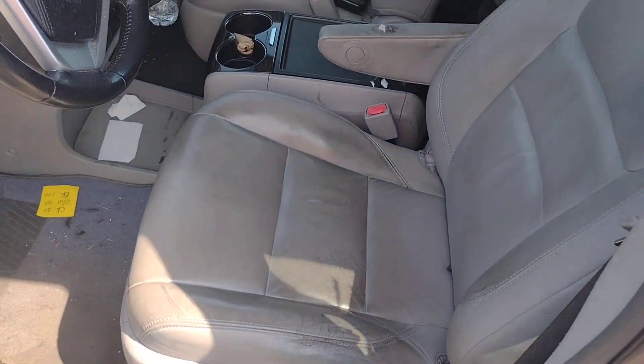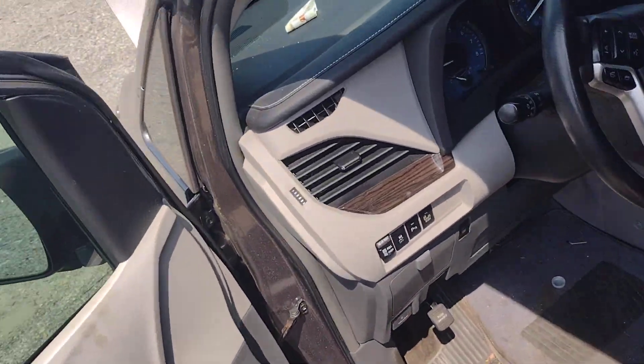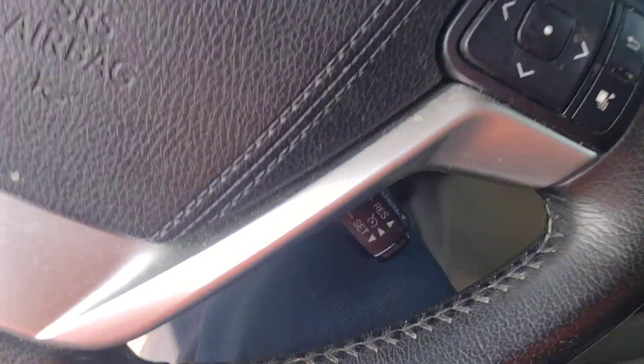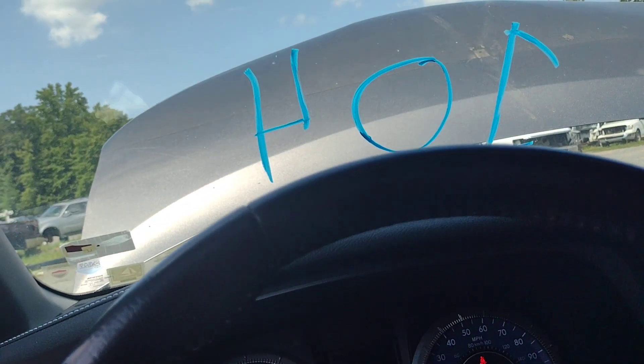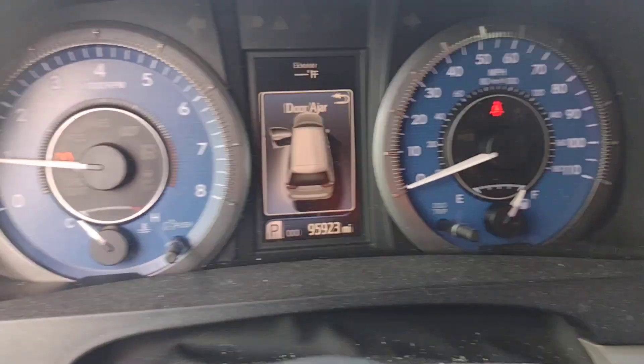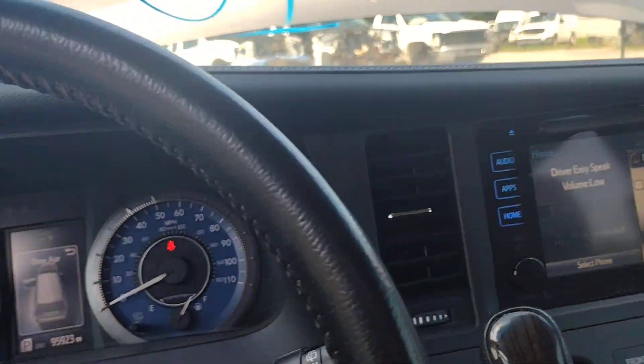Let me hop in — she's got the leather interior and wood trim. I bet I don't have AC with it being hit in the front, but we'll try. It's warm. We've got 95,923 on the mileage — so about 96k on the mileage.